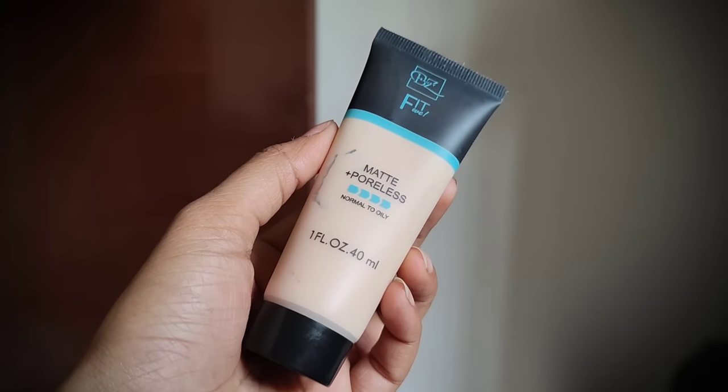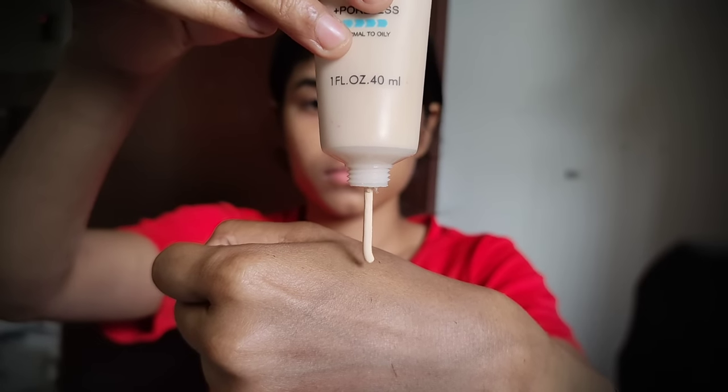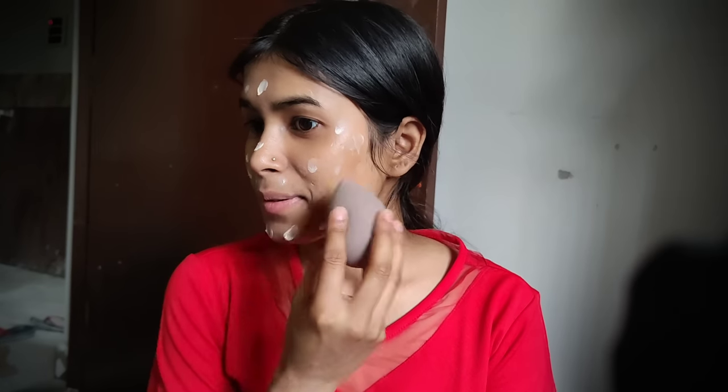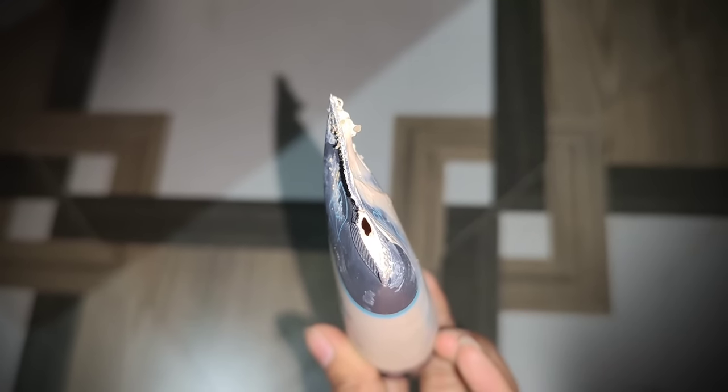This is called Fit V Matte Plus Poreless Foundation for oily skin. The foundation was put on my face and I felt that my face would go white. The smell was very bad. I was shocked using it — I used the beauty blender to blend it, and believe me, after applying the full foundation, this was the condition — the seal and packing had been opened already.